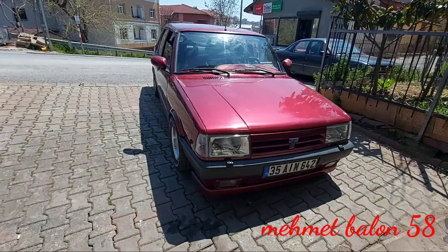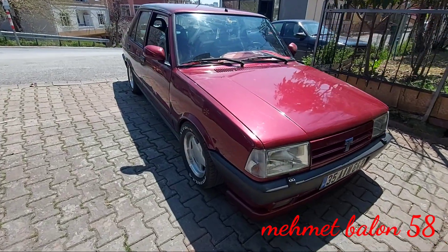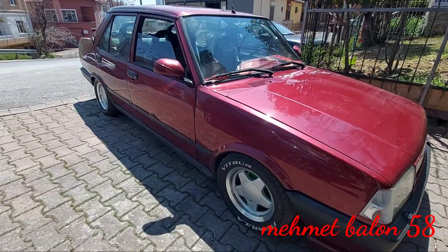Herkese selamlar. Merhabalar arkadaşlar. Bugün 1998 model Doğan SLX-EE aracımız var.